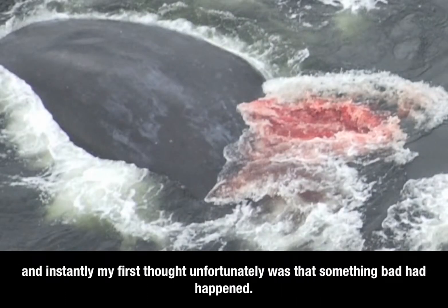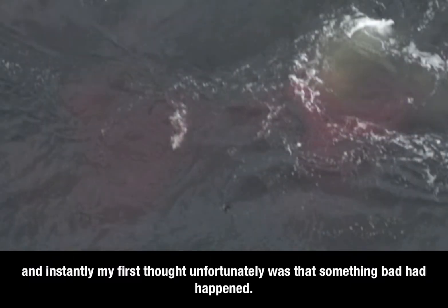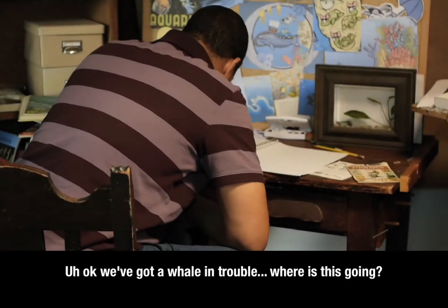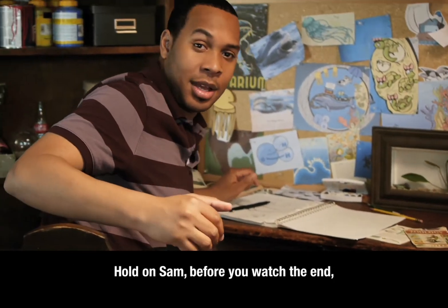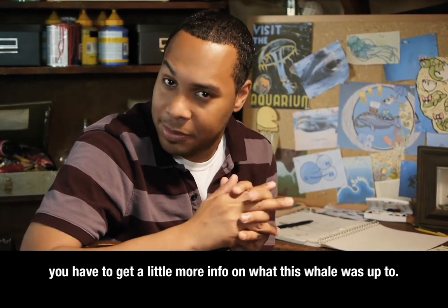And so instantly, my first thought, unfortunately, was that something bad had happened. We've got a whale in trouble. Before you watch the end, you have to get a little more info on what this whale was up to.